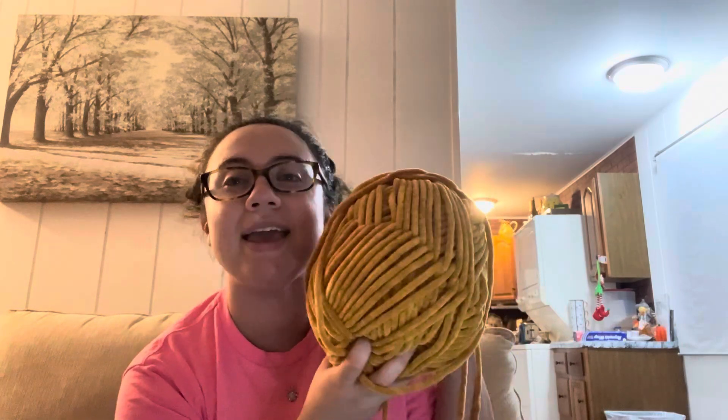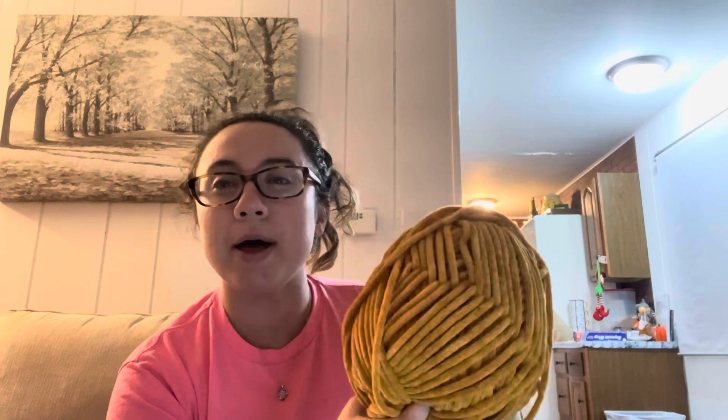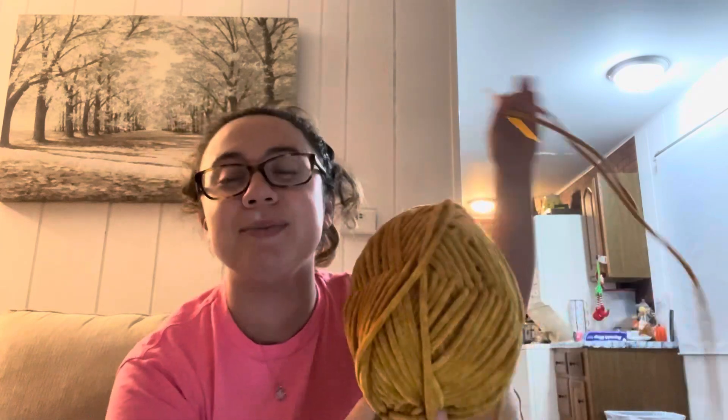So I pulled out my mustard colored yarn — please ignore my voice, I know I sound a little bit like a monster — but I'm going to be making a golden retriever right now. Let's try to get as much market prep done as possible together. Let's go!